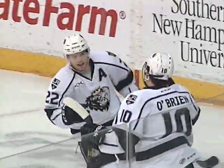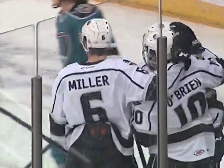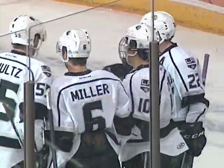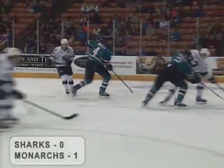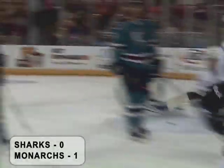Shore with a backhander, shot by O'Brien, and a score! Zach O'Brien returning to the Monarchs lineup, set up beautifully by the reigning AHL Player of the Week, Nick Shore. And the Monarchs lead it one to nothing.